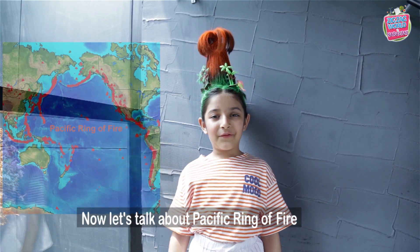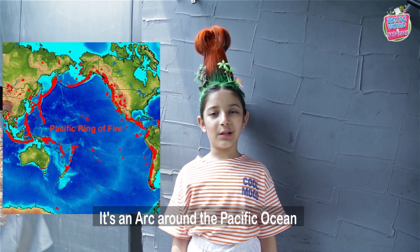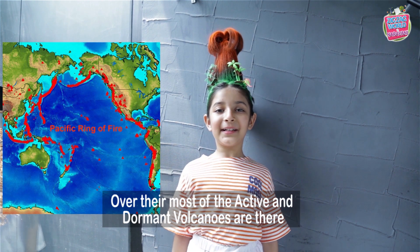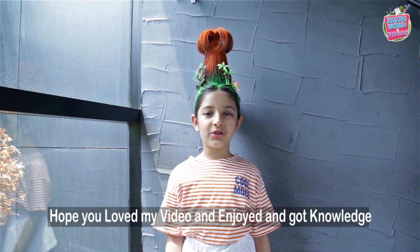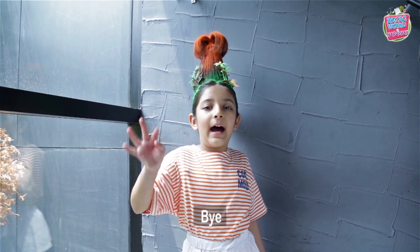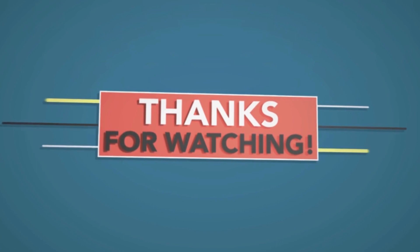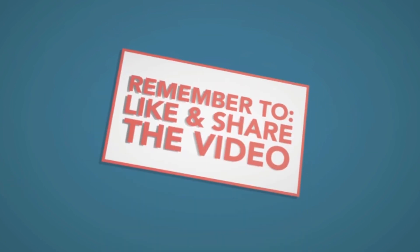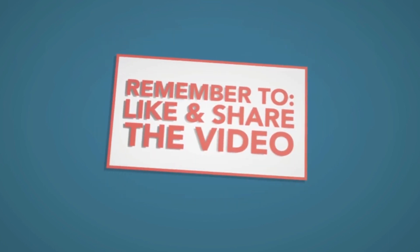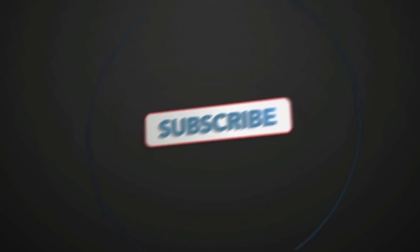Now let's talk about the Pacific Ring of Fire. It's an arc around the Pacific Ocean. Over there, most of the active and dormant volcanoes are found. Hope you loved my video and enjoyed it and got knowledge. Bye!